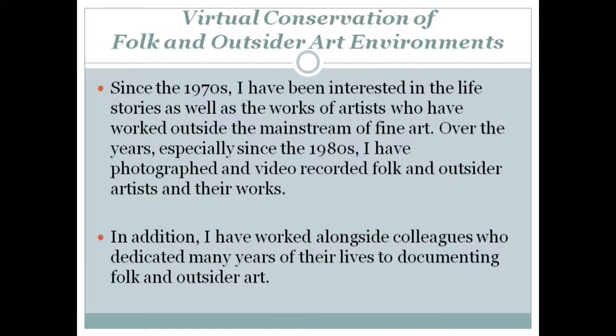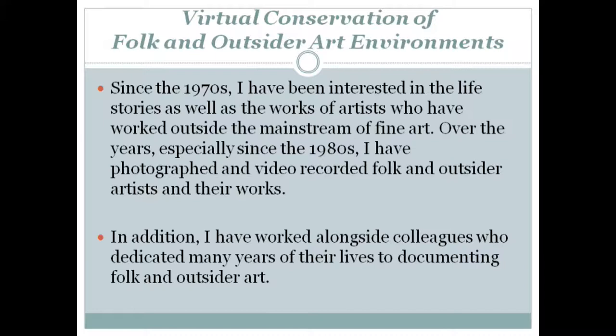Since the 1970s, I have been interested in the life stories as well as the works of artists who have worked outside the mainstream of fine art. Over the years, especially since the 1980s, I have photographed and video recorded folk and outsider artists and their works. In addition, I have worked alongside colleagues who dedicated many years of their lives to documenting folk and outsider art.